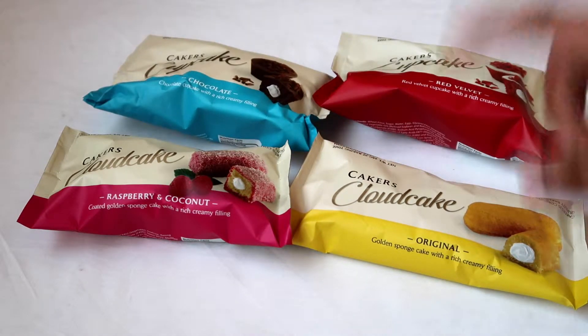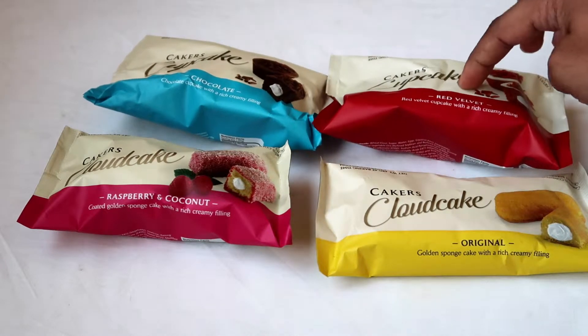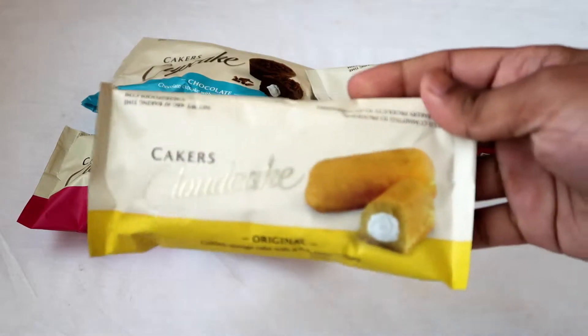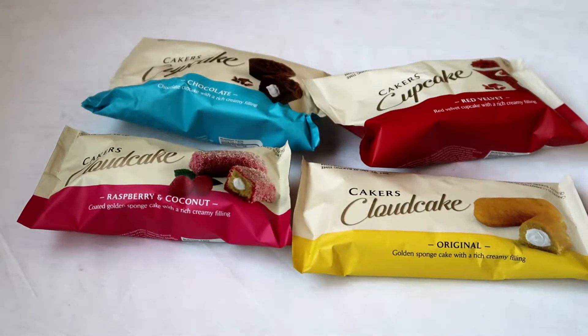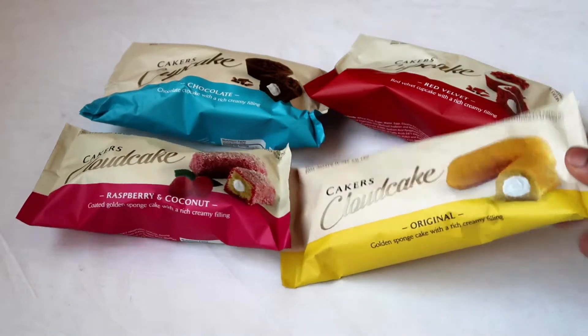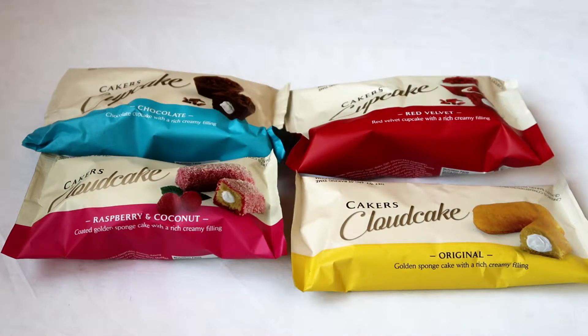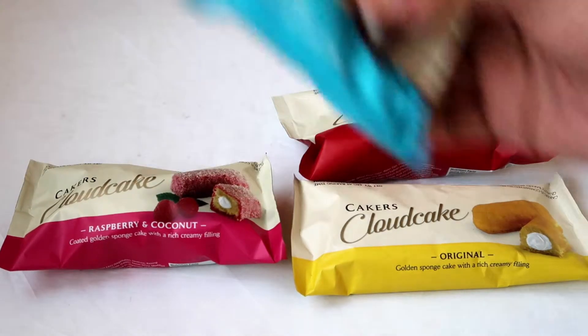It looks really awesome — very colorful. The two big ones are the cupcakes and the smaller ones are cloud cakes, as you can see here. They kind of look like Twinkies. I'm really excited to try these — they're kind of new on the market. Let's start with the chocolate because that's one of my favorites.